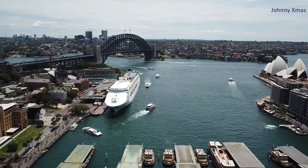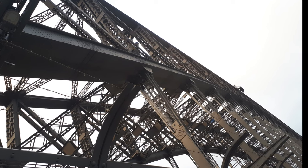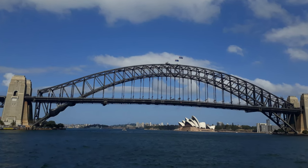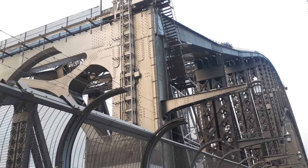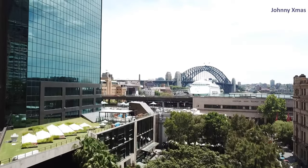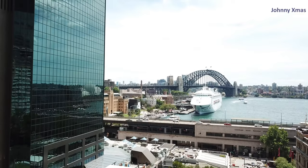The Sydney Harbour Bridge is one of the largest steel arch bridges in the world. It took over 52,000 tons of steel to build, and the arch alone weighs 39,000 tons. The bridge is held together by over 6 million Australian-made rivets. At the time of its construction, it was considered a remarkable feat of engineering, and it continues to be an impressive sight to this day.